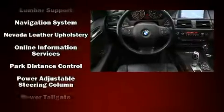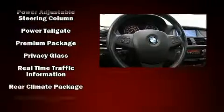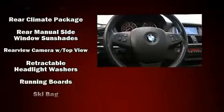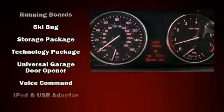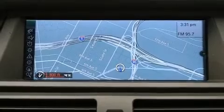BMW also prioritized safety and security with features such as dual front impact airbags, head curtain airbags, traction control, a panic alarm, and four-wheel disc brakes with ABS. Brake assist technology provides extra pressure when applying the brakes.